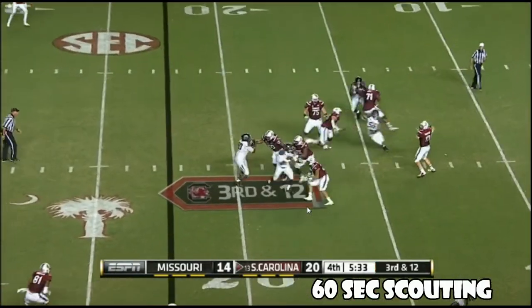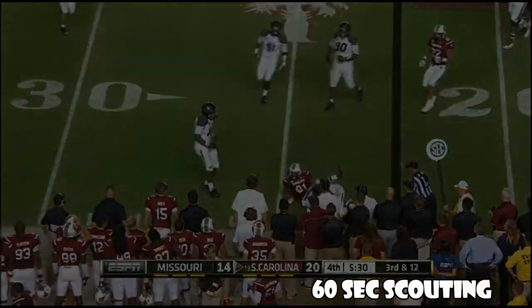Holding out hope here. Thompson completes it to Anderson, but he goes down in his tracks.